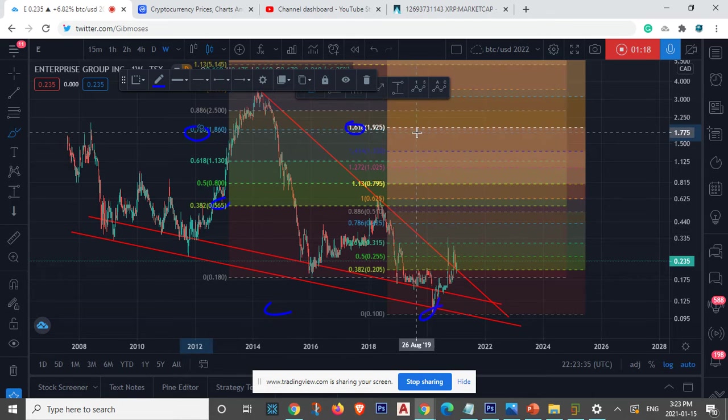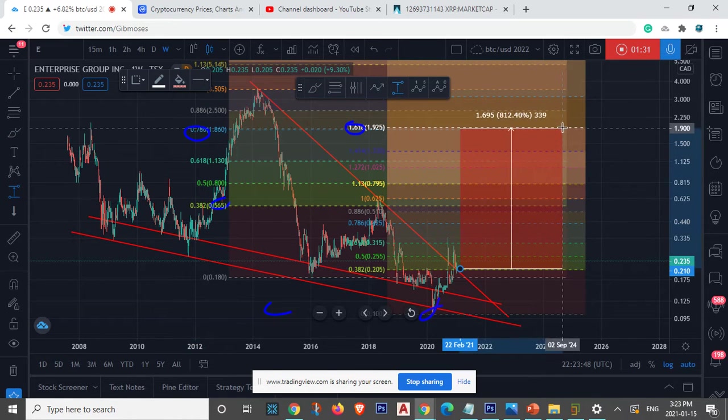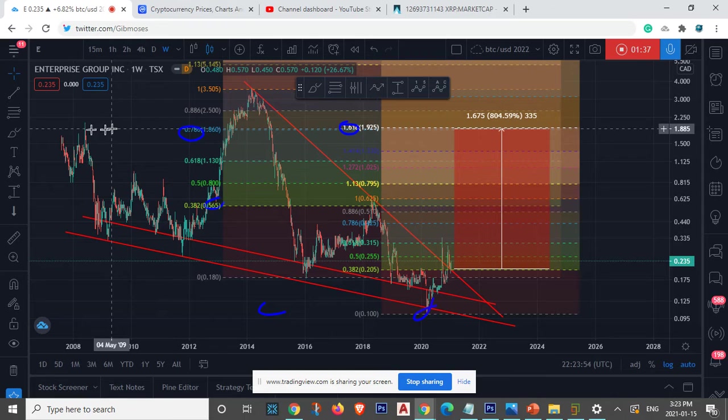They're exactly overlapping — this is what I like to see. This is the type of confirmation that tells me that this stock right here has some ways to go. You're looking at about an 800% return, guys. I can't tell you the exact time — this is a long-term hold.